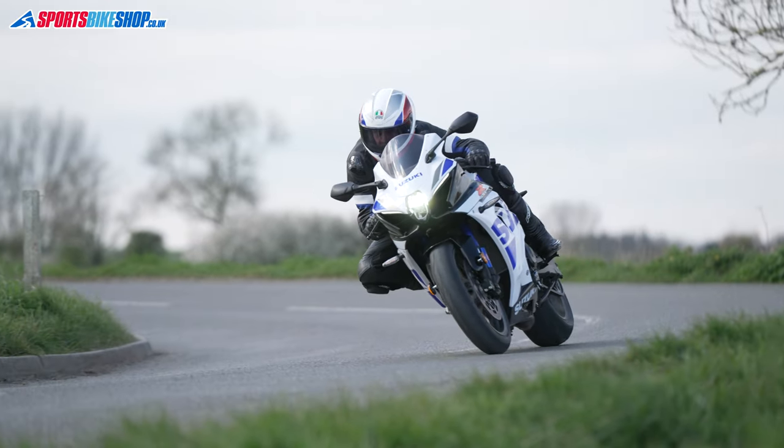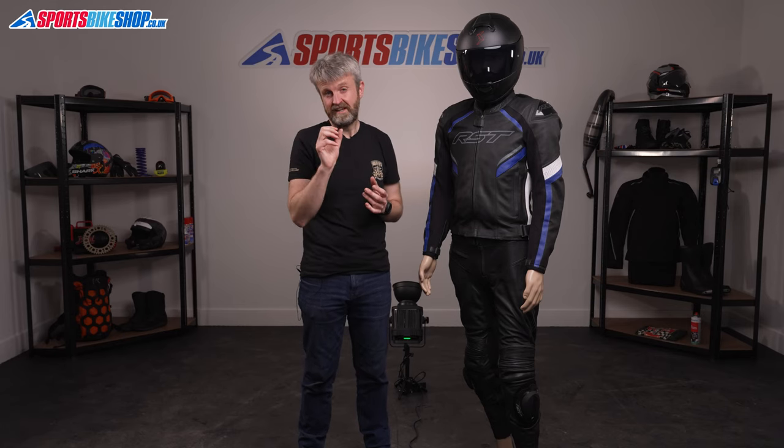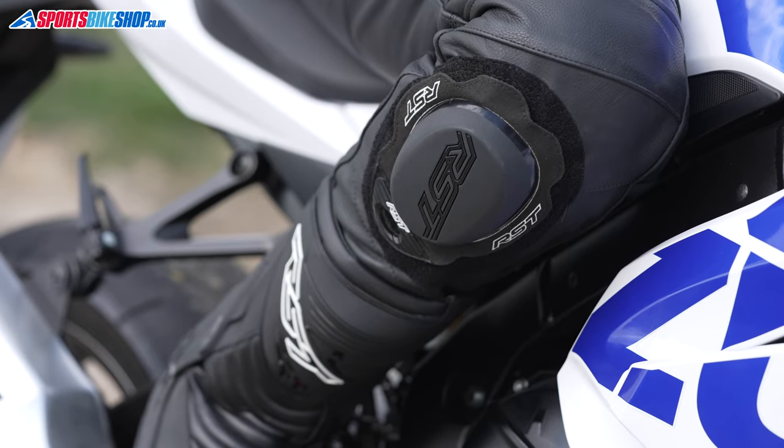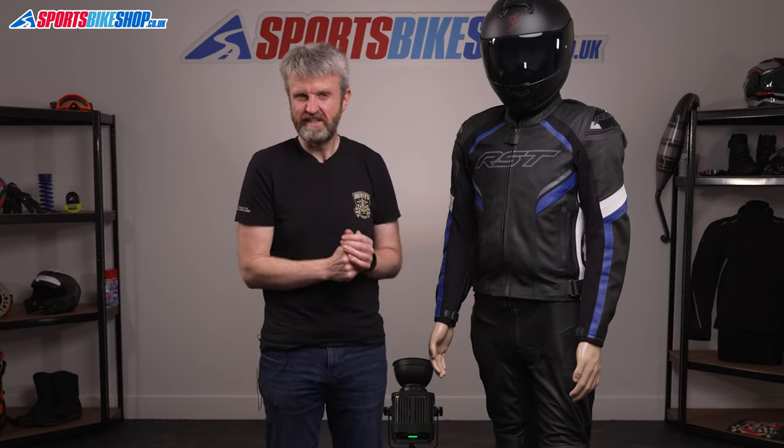I found the jeans fitted me perfectly in terms of width and length — I took a 32-inch waist and a regular leg, just as I would in normal trousers. It's really handy to have the choice of different leg lengths, which makes those trousers much more versatile. The trousers come with decent knee sliders supplied, and they have both knee and hip armor that meets level one of CE. Hip armor is often an uncomfortable afterthought, but in these trousers it worked really well — I could fit it in comfortably and it didn't restrict my movement on the bike.